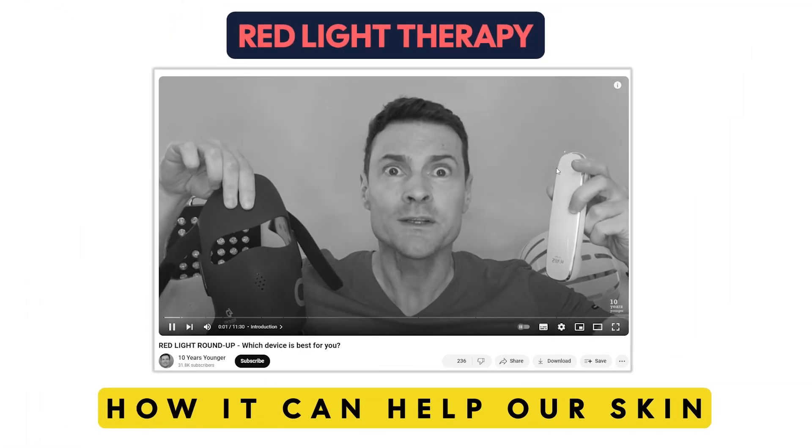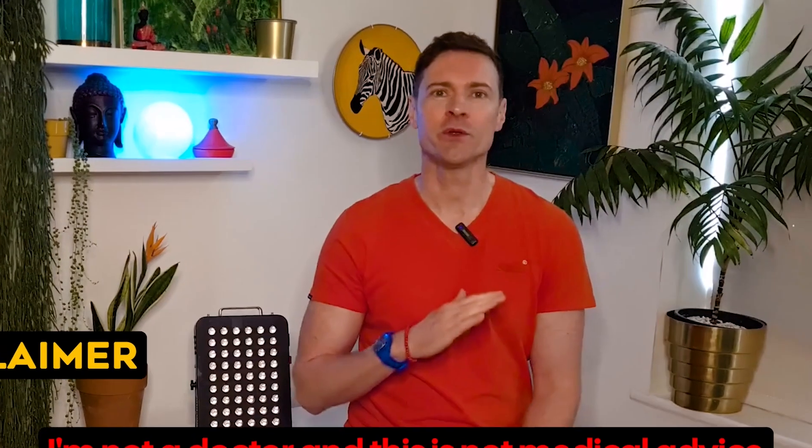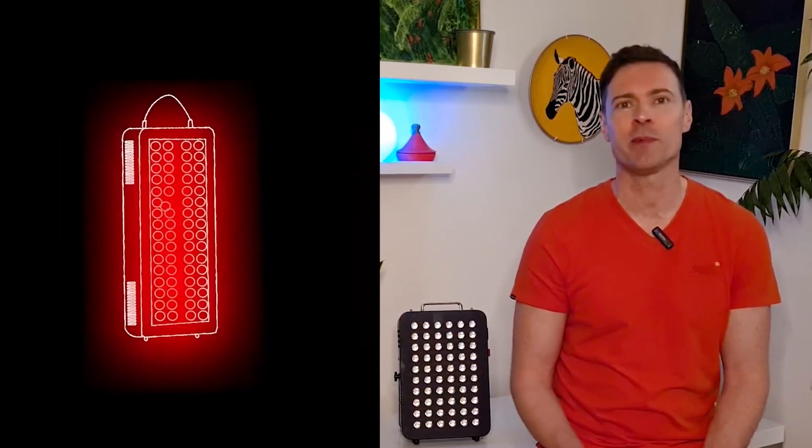I've made tons of videos about red light therapy and how it can help our skin, but I was fascinated to see some studies where it was used to improve eyesight. I'm not a doctor and this is not medical advice. I want to explain how red light therapy can potentially help our eyes.